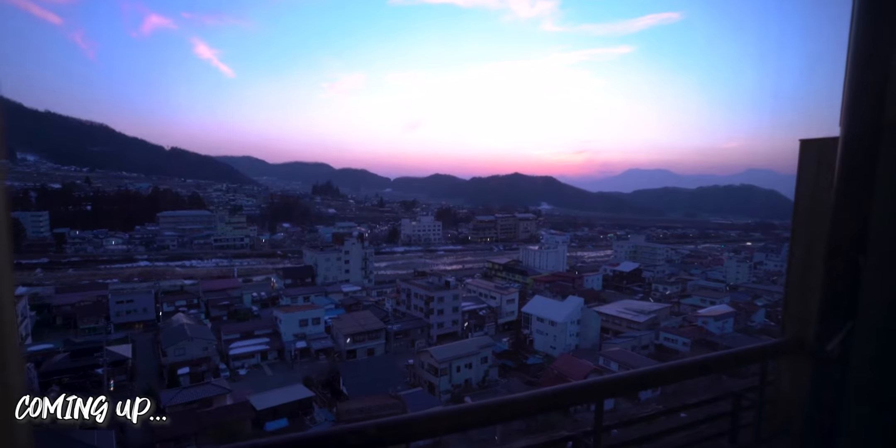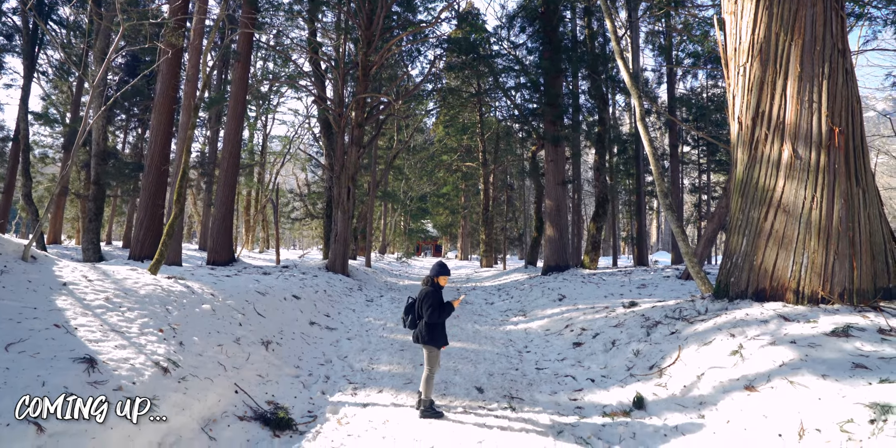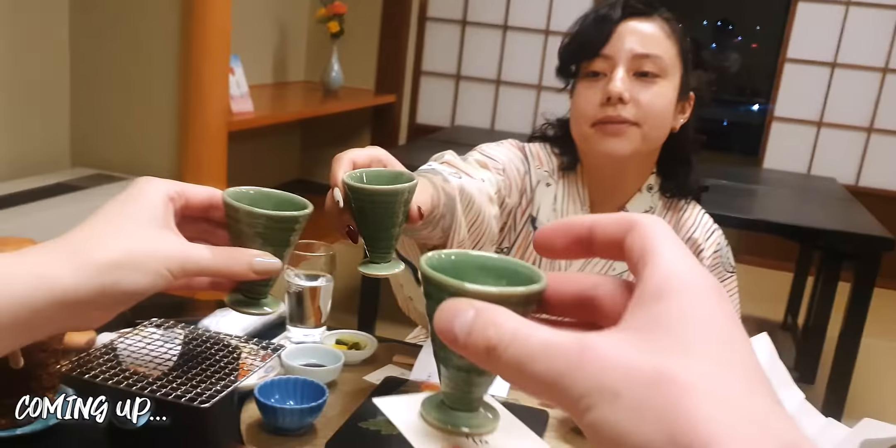Here is our ryokan room! Kanpai! We're in a soba noodle making class.